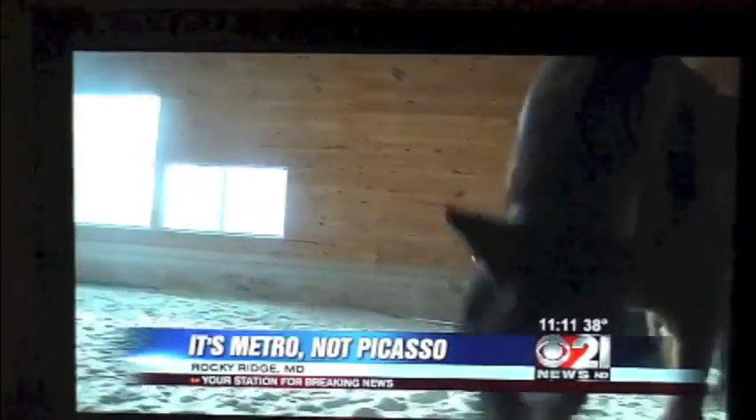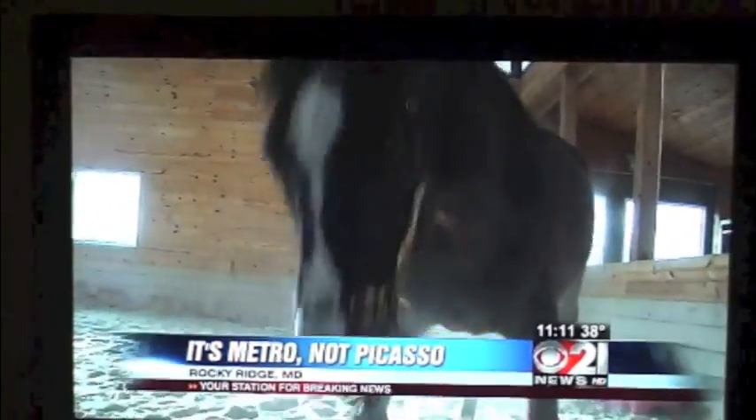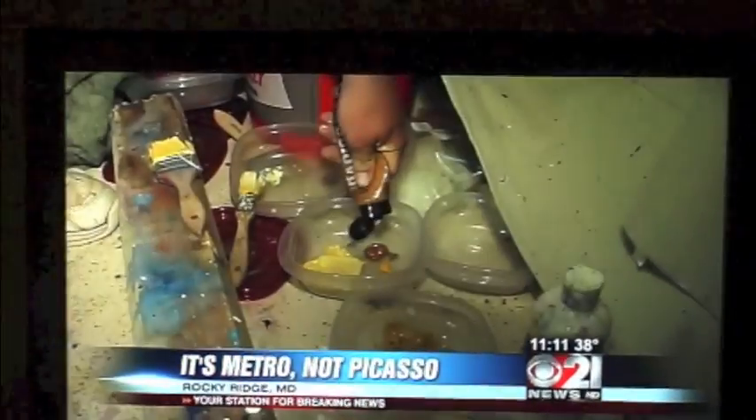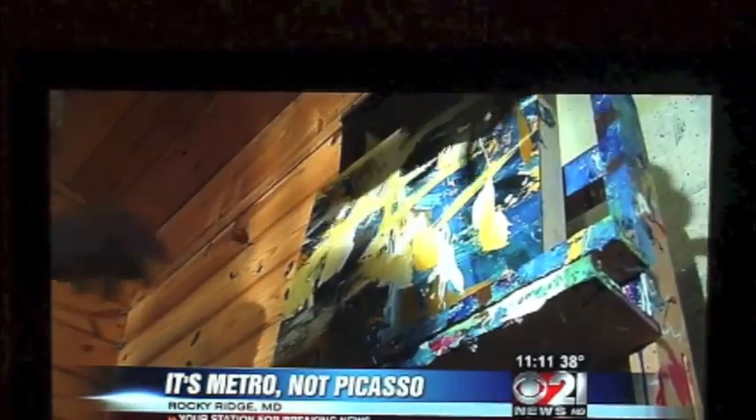At the Modern Station Stables, there's plenty of time to horse around. But when the stalls unlock, the brushes are clean, and the paint comes out, it's time to get down to business. Meet Metro, the painting racehorse.